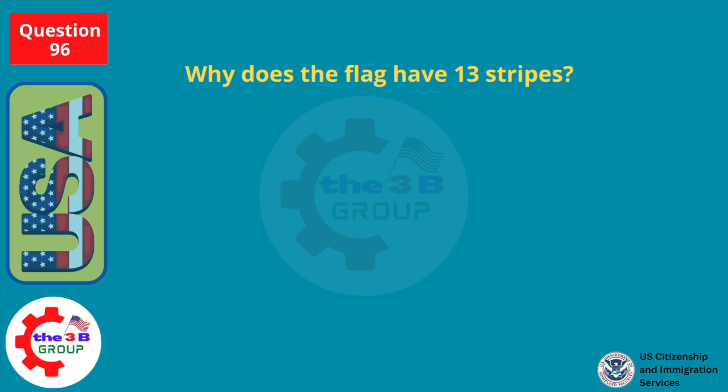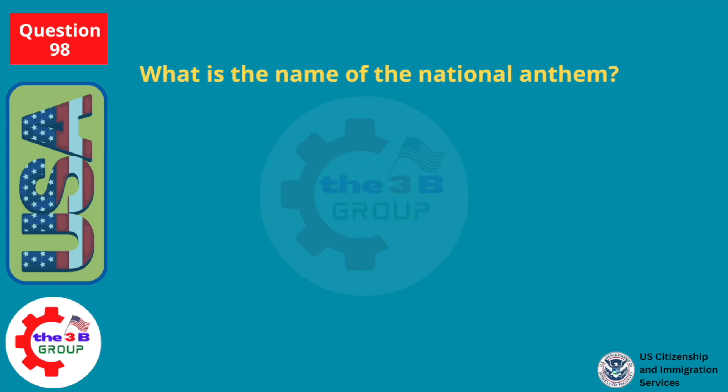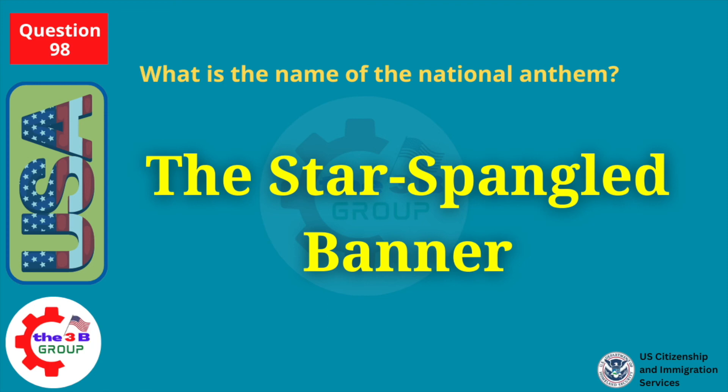Why does the flag have 13 stripes? Because there were 13 original colonies. What is the name of the national anthem? The Star-Spangled Banner.